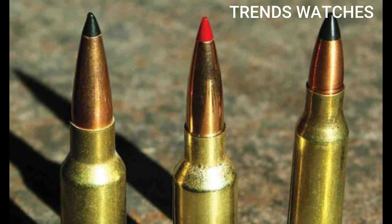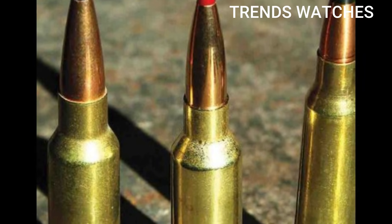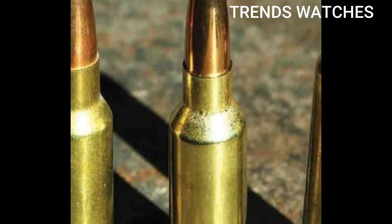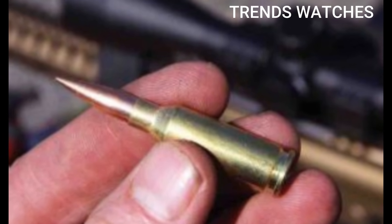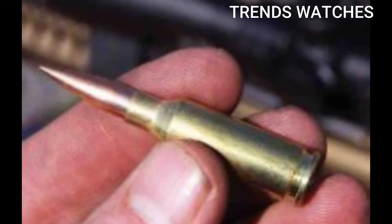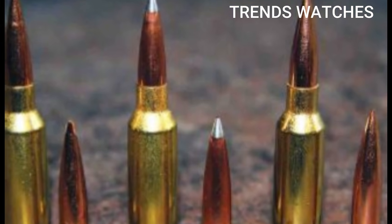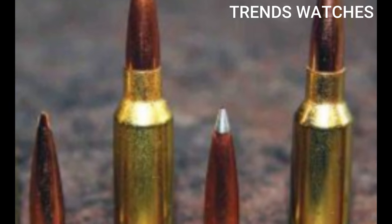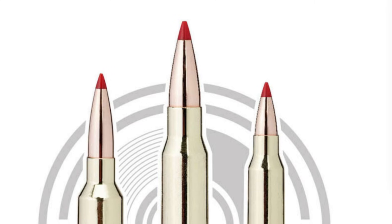Why it matters: the 6mm ARC solves a critical gap, offering the flat trajectory of a 6.5 Creedmoor, the modularity of 5.56, and the energy on target of 7.62 — all in a lighter combat load. It punches through barriers, delivers high hit probability at range, and keeps weight down for soldiers or marksmen on the move.